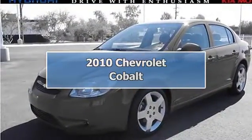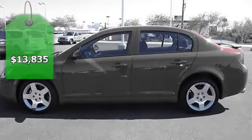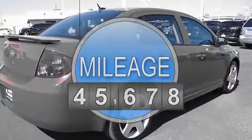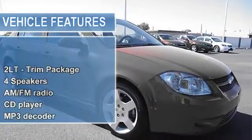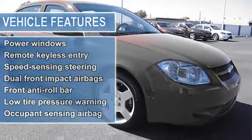2LT Trim Package, Electronic Cruise Control with Set and Resume Speed, Bright Chrome Appearance Package, Chrome Bodyside Mouldings, Front Fog Lamps, Stainless Steel Exhaust with Chrome Tip, ECOTEC 2.2L I4 MFI DOHC engine, 4-Speed Automatic transmission, and Front Wheel Drive.